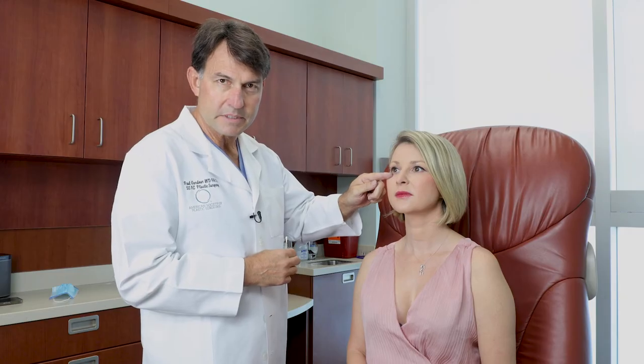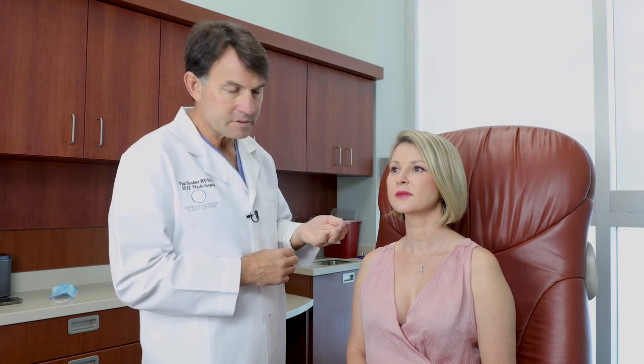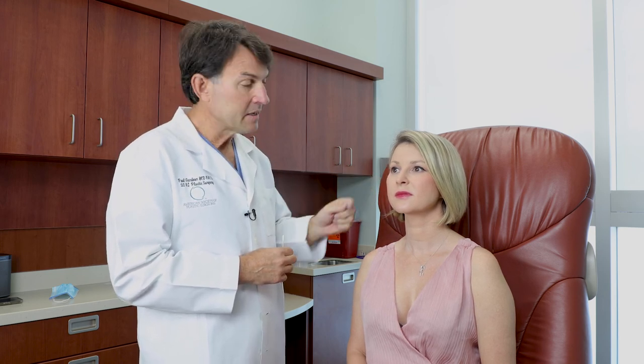We'll lift up the skin and the muscle and take some of that fat out. We also release the muscle from the bone so that it can tighten up that lower lid and give it a nice, clean, smooth appearance. So not only do we take out skin, but we'll also take out some of the fat and tighten up that muscle. And that's what a lower lid blepharoplasty is.